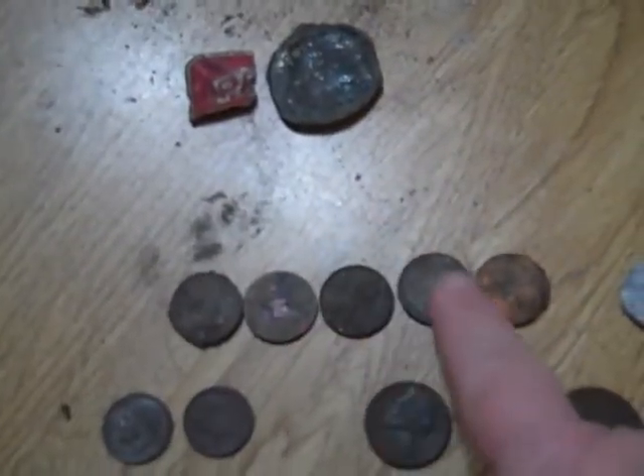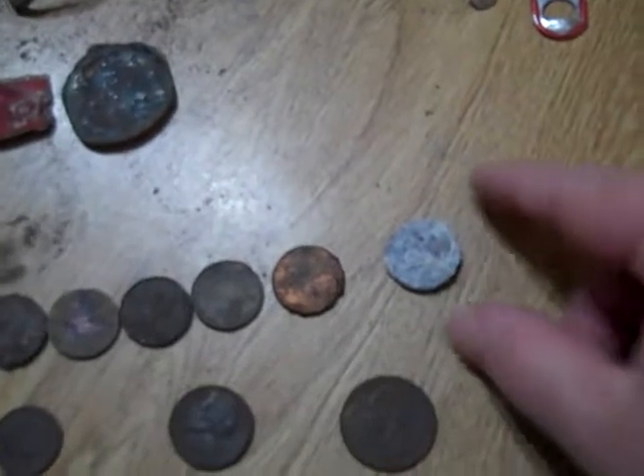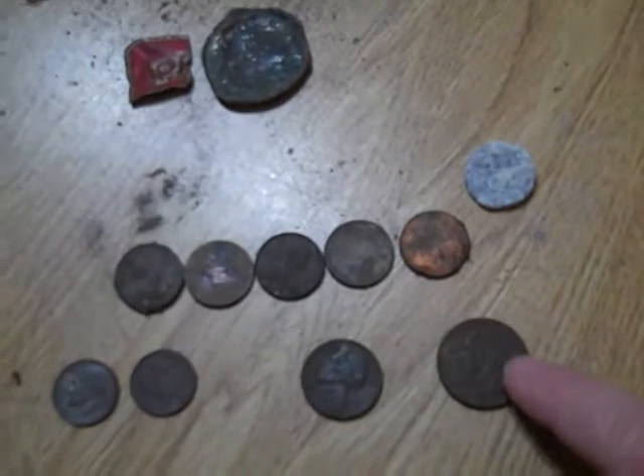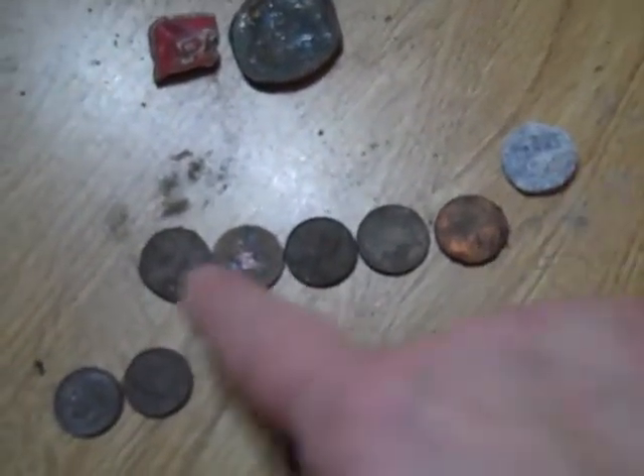I found all this at the park — my share of pop tabs, a piece of aluminum, and a cap. Then I found five cents at the park and one cent here at the beach — you can see how corroded it is. I found a quarter at the park and two dimes, and those are all clad.